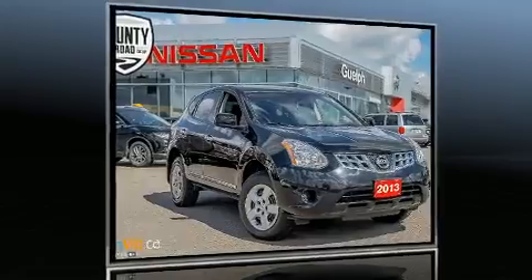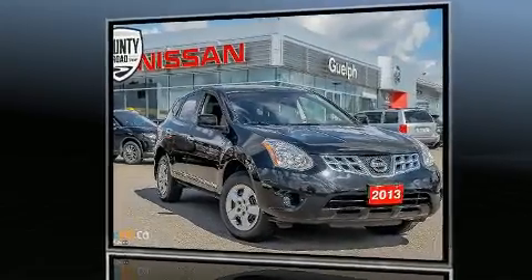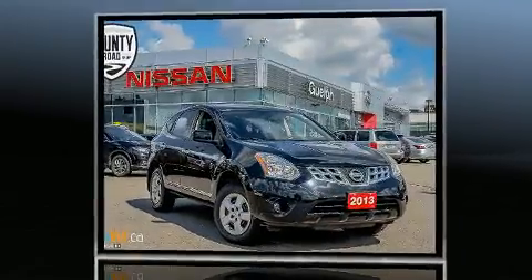You can expect a lot from the 2013 Nissan Rogue. It features an automatic transmission, front-wheel drive, and a 2.5-liter four-cylinder engine.